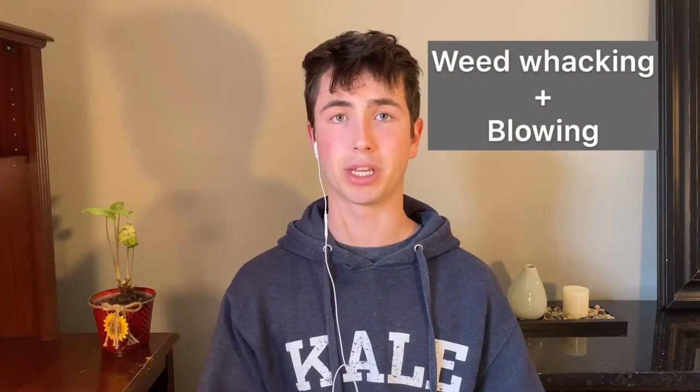In this video I'm going to start talking about weed whacking and blowing, and how you can make an extra 10 to 15 dollars for every time you visit a client. By adding weed whacking and blowing, you're giving your clients a more full lawn service, which is why it can be really easy to make that extra 10 to 15 bucks per visit — because clients really want that full professional service.